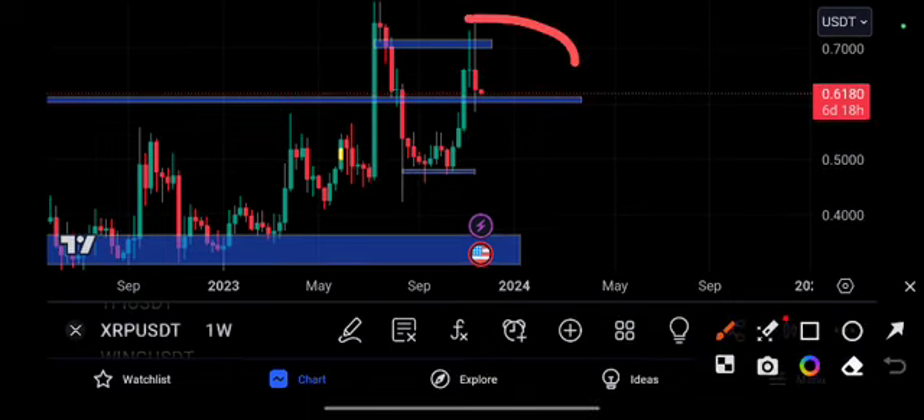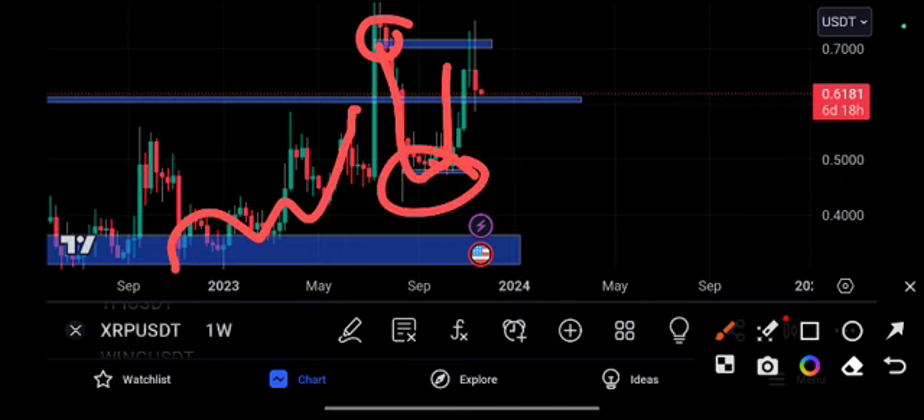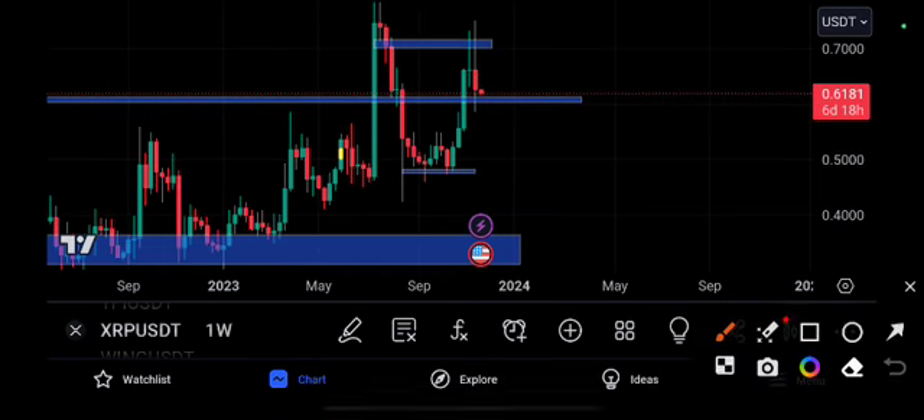You can see the XRP price action is completely following the technical analysis. First it reached our target, then it jumped out, so we will mark a new small resistance level. There was a quick unexpected crash, but after that a double bottom formed and it pumped back up.